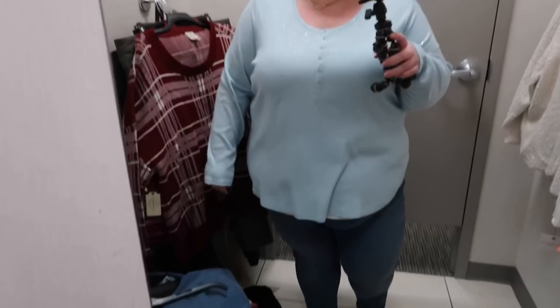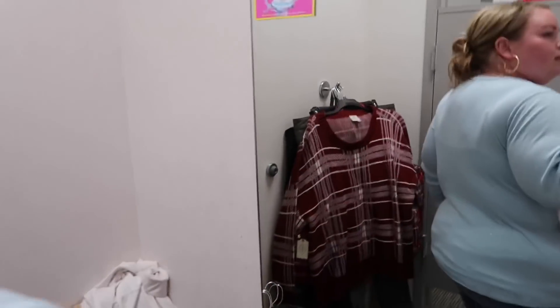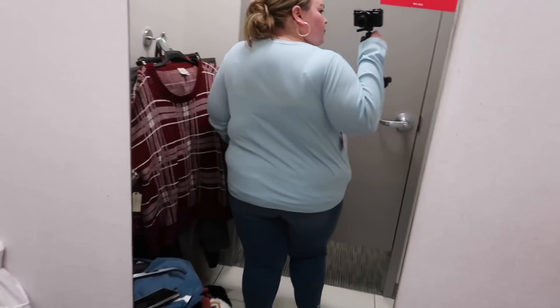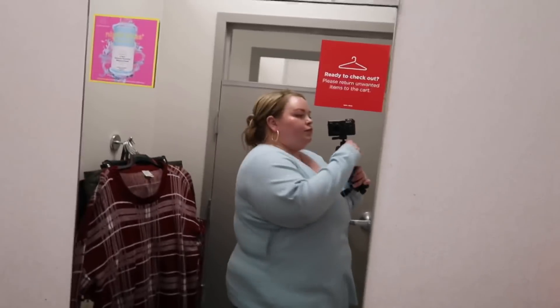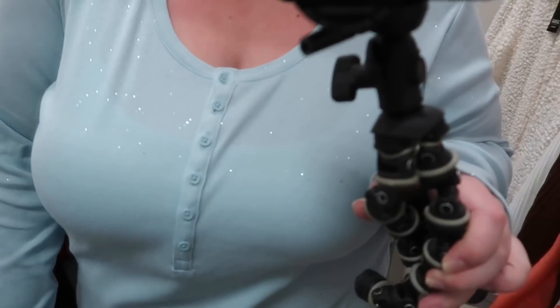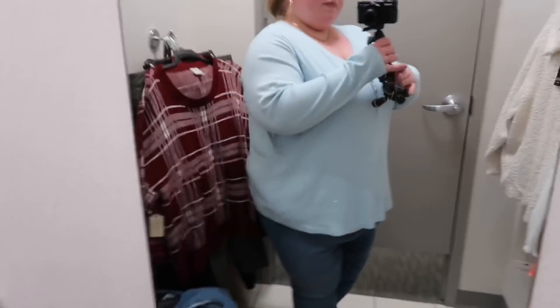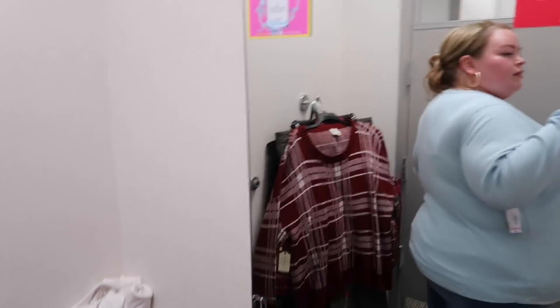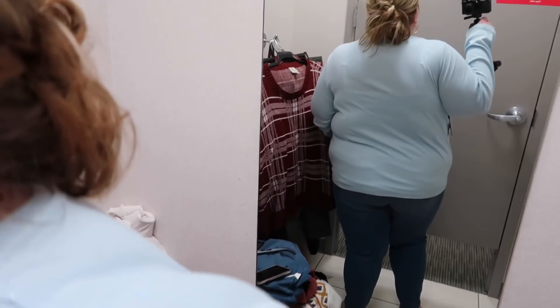Next we have this Henley top. I love that it's a beautiful baby blue with a little bit of a metallic shine and sparkle — you'll see a close-up shot in a moment. I like the length. It was very comfortable and soft. The buttons are great and you could unbutton them if you wanted. I just really love the sparkle part mostly. Overall it's a good one — you can layer it or wear it on its own. The sparkle gives it a little something extra versus just a basic Henley top.